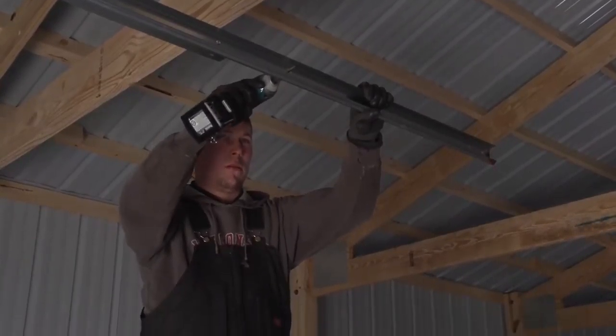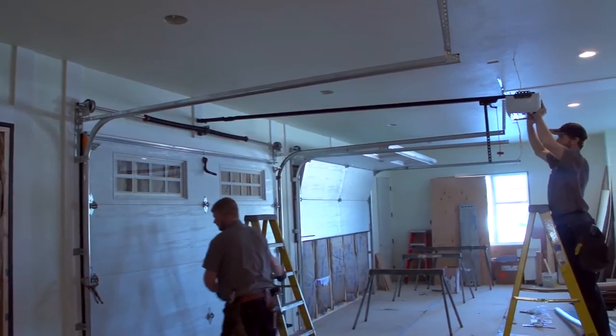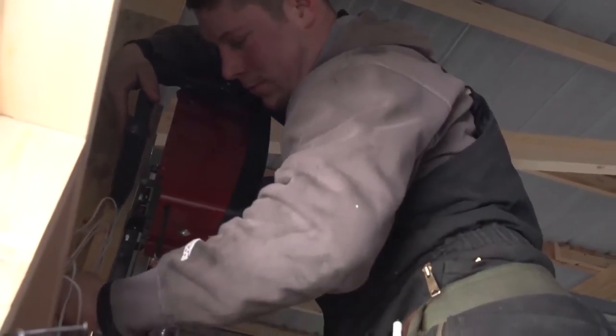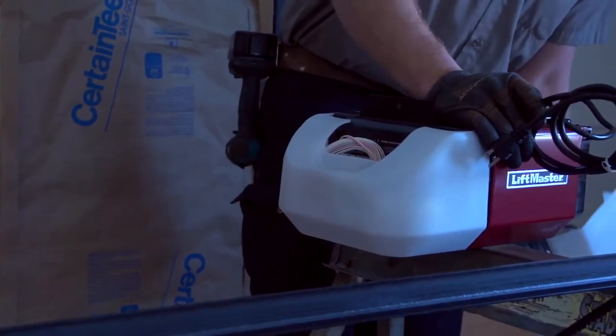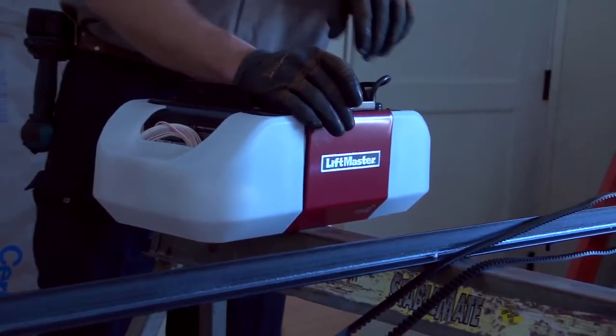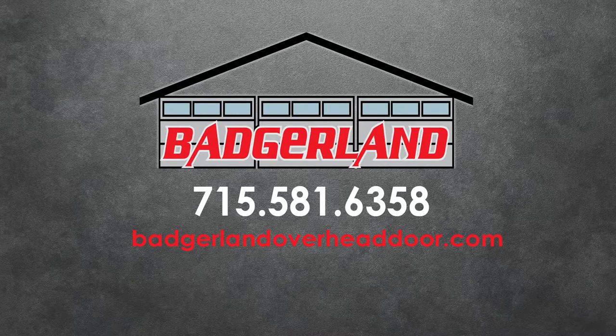The misconception we often encounter is that people go to a big box store thinking they'll save a lot of money, or do-it-yourselfers think it's just a garage door and they can install it — it's not that easy. Our prices are very competitive with big box stores, and the quality from a big box store is very basic and low-end. Buying from Badgerland, everything we install gets the best springs, best rollers, best grade hardware, and the best installation warranty. For all things garage door related, call Badgerland Overhead Door or log on to badgerlandoverheaddoor.com.